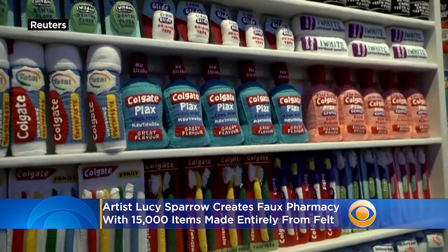Prices for individual items range from $40 to $170. In 2018, Sparrow created a faux supermarket at the Standard Hotel in downtown Los Angeles, packed with 31,000 handmade items from pizza to peanut butter.